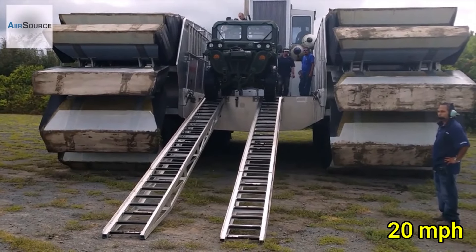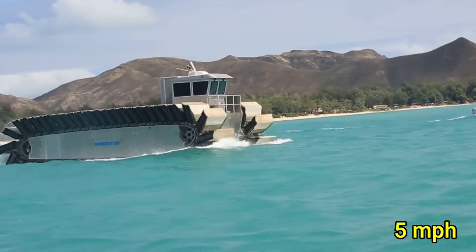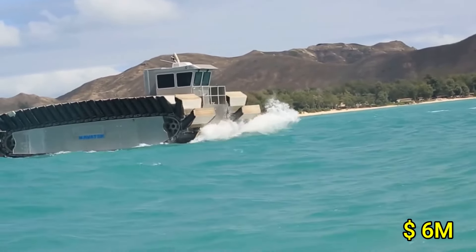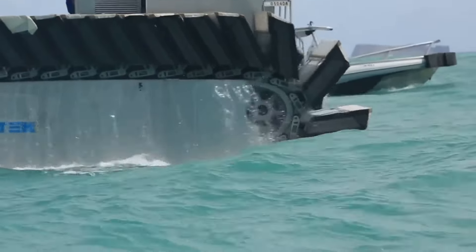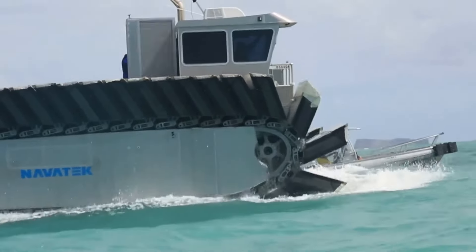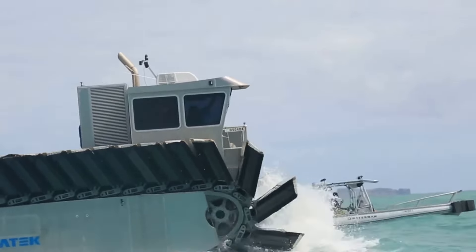With a top speed of 20 mph on land and 5 mph on water, it ensures efficient movement across diverse terrains. Priced around $6 million, the Amphibious Connector UHAC offers cutting-edge performance and durability, making it a critical asset for those requiring robust, all-terrain capabilities.